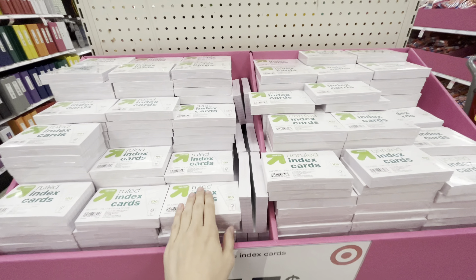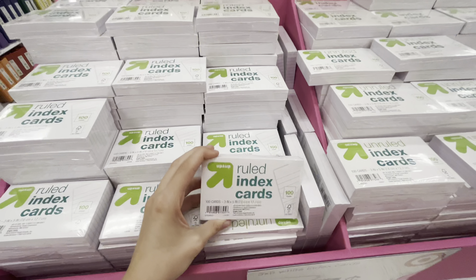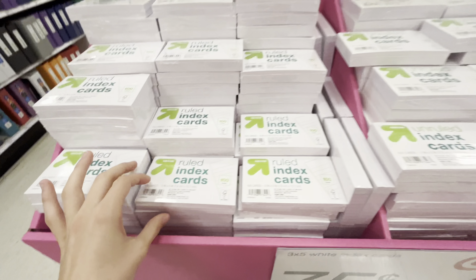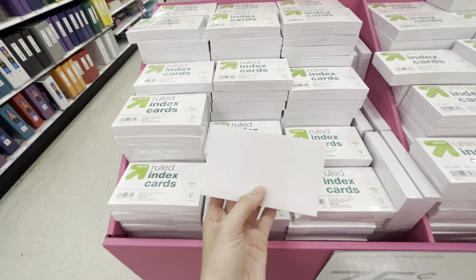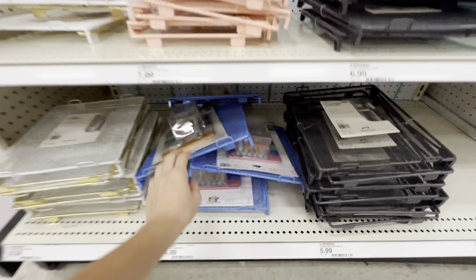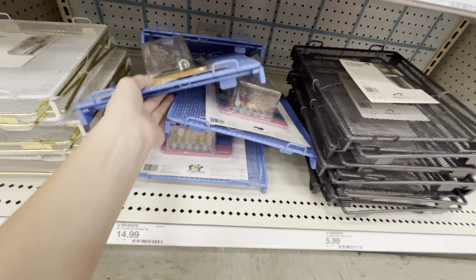Rulers, scissors — nothing really too crazy here. Pop-it rulers of course. Index cards — I only get these index cards from Target. They're only 75 cents and the ruled ones are where it's at. I don't like any other brand, plus they're cheap around this time of year.